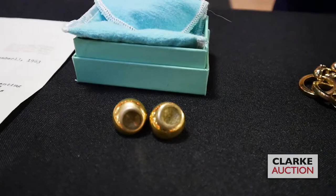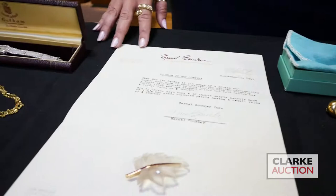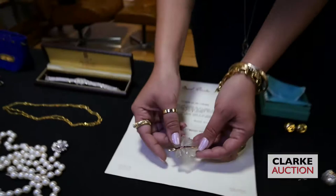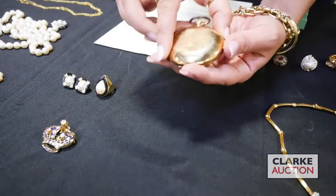Moving on, a more contemporary piece: this is a pair of Elsa Peretti for Tiffany 18 karat gold earrings with the original dust jacket and box. Another interesting piece is this carved rock crystal, ruby, and diamond maple leaf brooch — it does come with the original receipt and is attributed to Marcel Boucher, really quite nice.